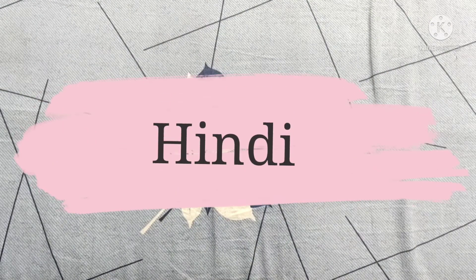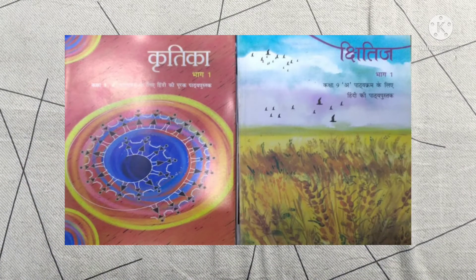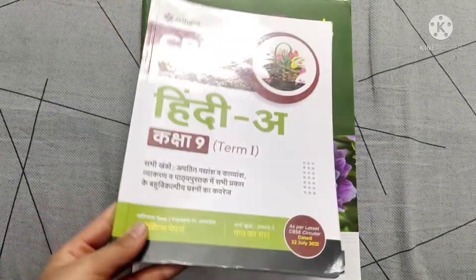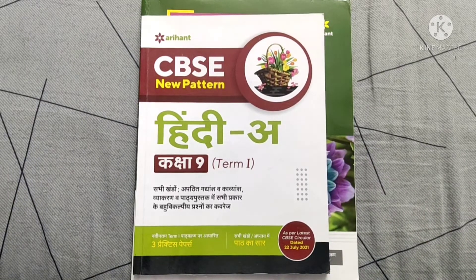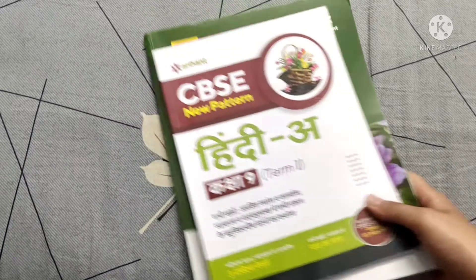The next subject is Hindi. You must read your Kritika and Kshitij first as they are very important. Just like English, you must also practice grammar and maintain a balance, because marks can be deducted in the writing part as well. No reference is needed in Hindi — you just need a question bank or sample paper for practice. I used Aryan for term one and term two; you can go for Oswal or any other publication as well.